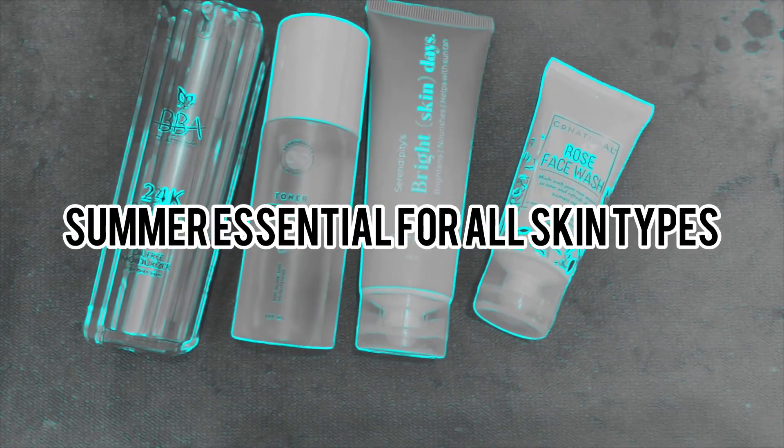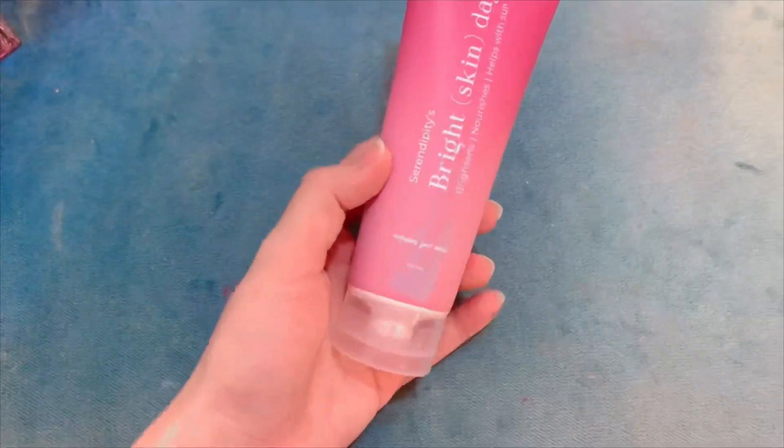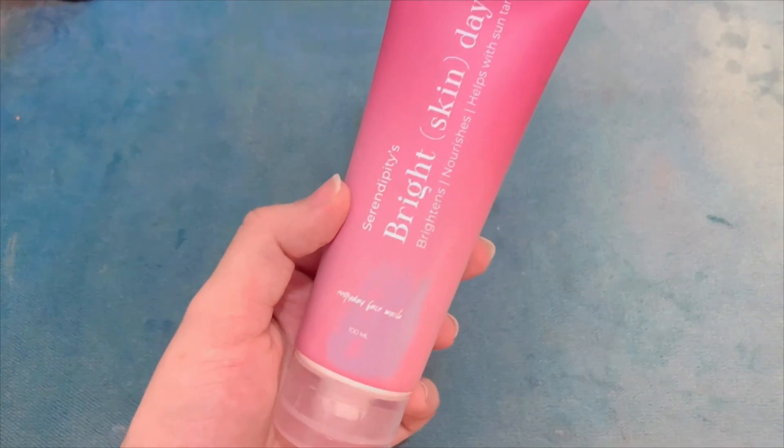Hi everybody, welcome back to my YouTube channel. These are the products, some are essentials you all need for your skincare. Let's start — look at my skin because I am using my diet and taking care of my skin. Yes, let's start with this face wash.